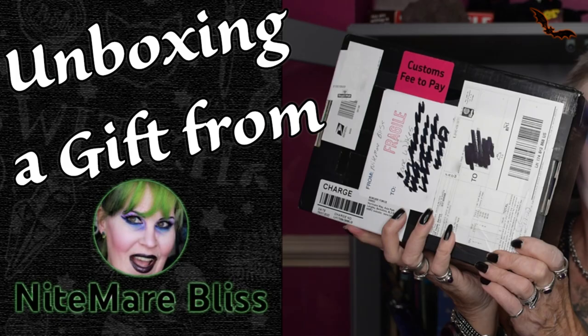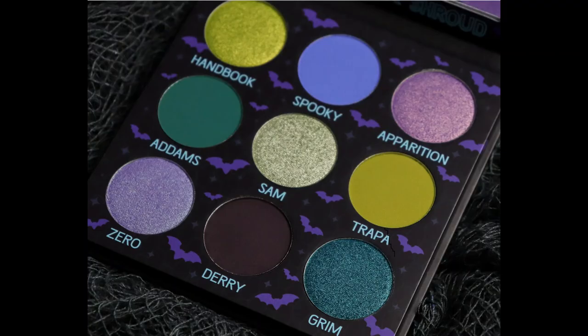Hello everybody and welcome, or welcome back, to my channel. This week we're going to be doing this look here, which was inspired by the most wonderful palette called 'It's Freaking Bats'. This was gifted to me — if you saw my last video — by the absolutely gorgeous, fantastic Pennsylvanian elder goth Nightmare Bliss. It's the Shroud Cosmetics and Batty Bean collab that I'll be using today. There are nine colors in here and I'll be using six. If you have this palette, stop the video, get it out and put your makeup on alongside me.